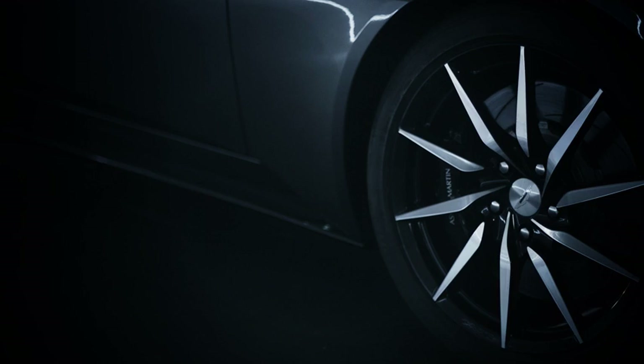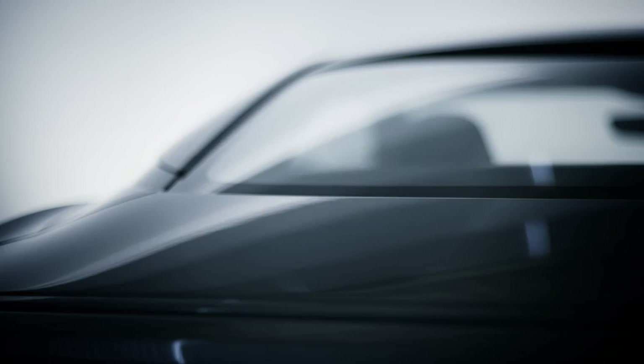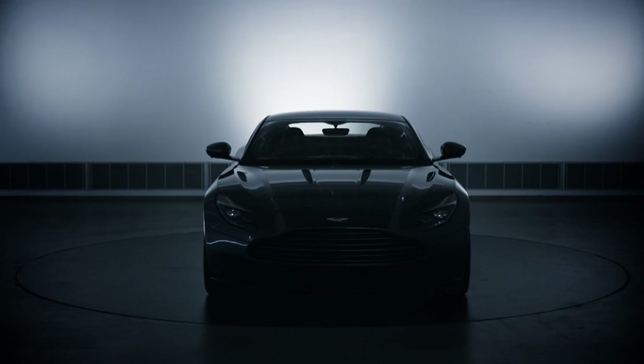The DB11 is really important for the future of Aston Martin. We are 102 years old, and the DB11 sets us forward into the next century. It's the first foundation stone of our second century plan, and it really looks at 100 years of continued success for Aston Martin.